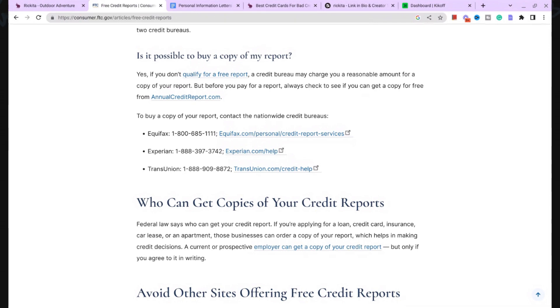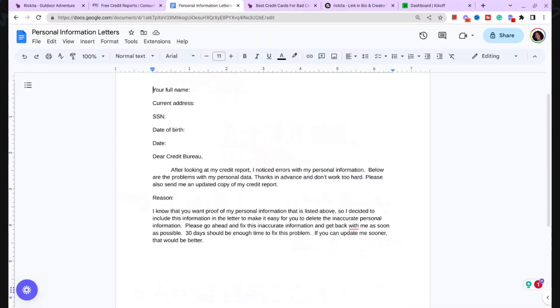If you have that problem, I suggest you send a letter to the credit bureau certified. Here's a letter you can use — go ahead and screenshot this. Put your full first and last name, your current address, your social security number, your date of birth, and the date you're sending the letter. This letter is to remove those addresses, phone numbers, and additional names from your credit reports. In the 'reason' field, list the different names, addresses, and other information you want removed.